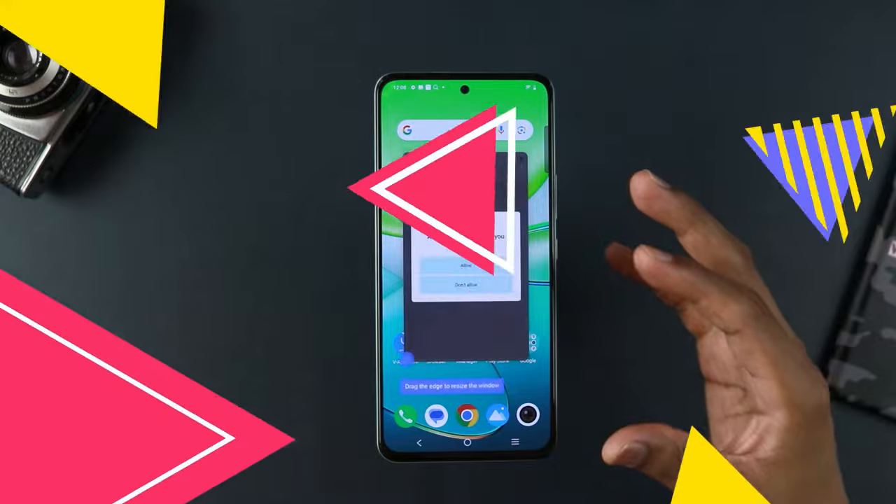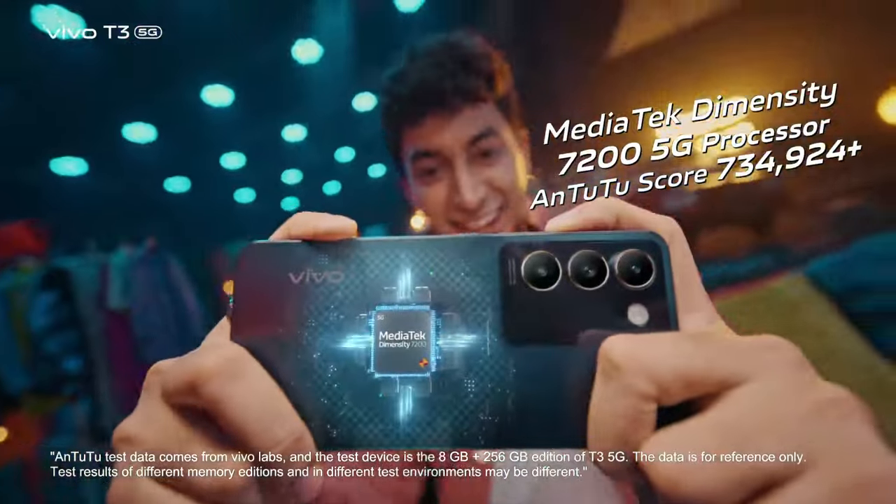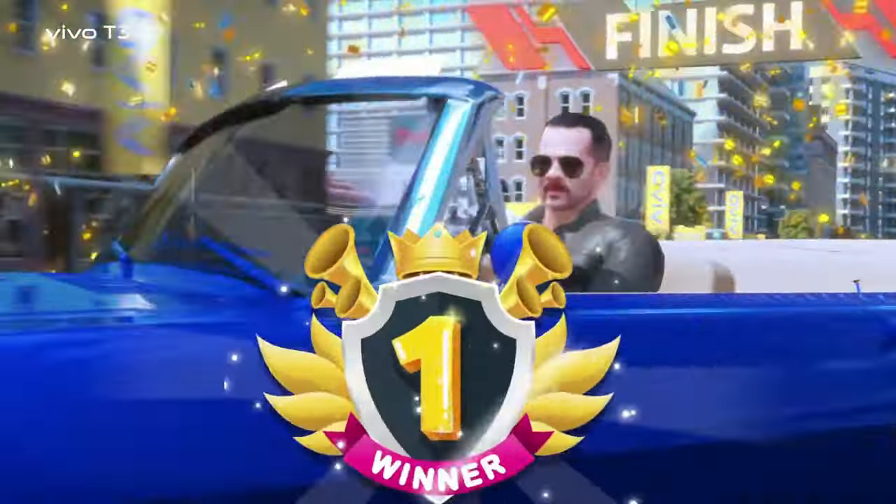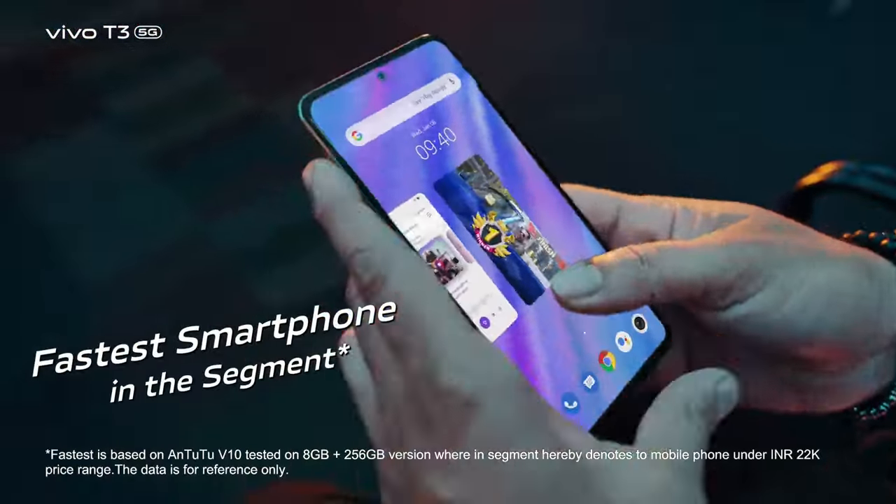At 19,999 rupees for the Vivo T3, I think it's really good bang for buck. They are using the MediaTek Dimensity 7200G chipset, which is really good in terms of performance. I did not find any stutter or lag whatsoever — it's a really smooth user interface.